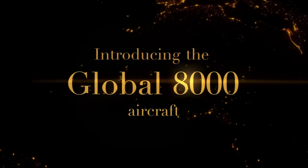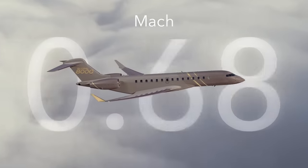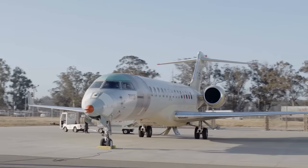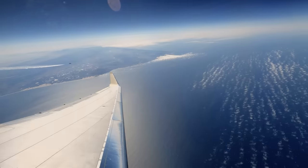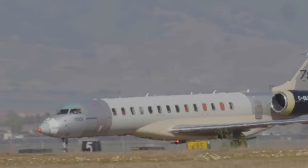The new Bombardier Global 8000 aircraft will be the fastest civil airplane since the Concorde. Our test aircraft repeatedly broke the sound barrier — a NASA chase airplane confirmed it. Ladies and gentlemen, we achieved supersonic flight, and we did this using sustainable aviation fuel. The Global 8000 is entering service in 2025.